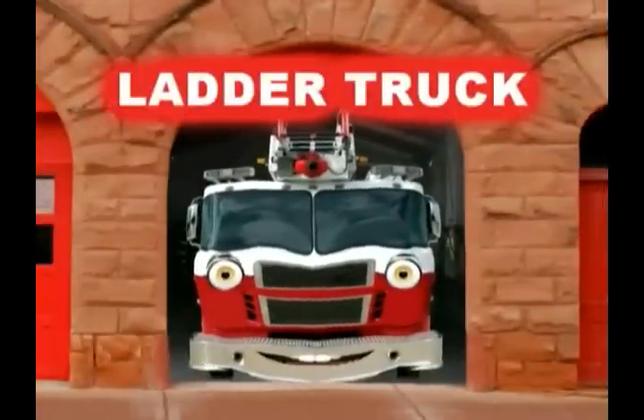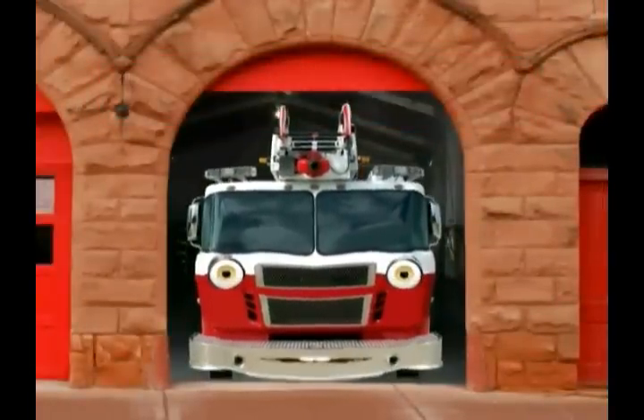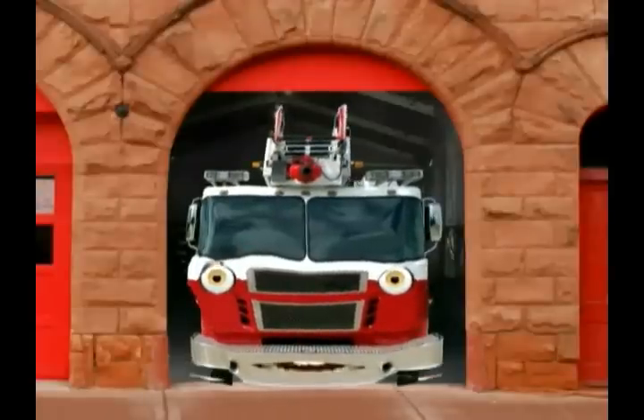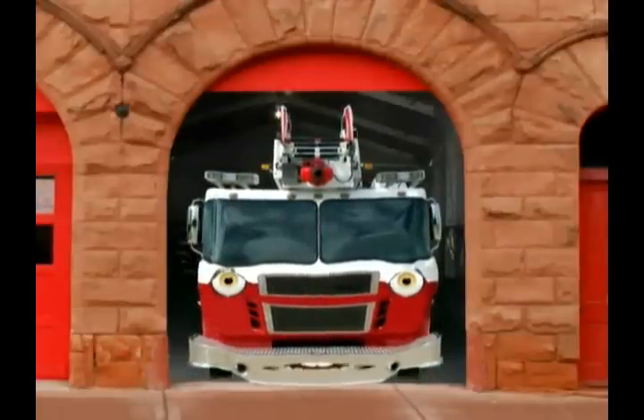Hello, I'm a Ladder Truck. Maybe you met my pal, the Pumper Truck. Together we work to take firefighters to the scene of the fire, where they get people to safety and save buildings and property. How do I work? Let's take a look.